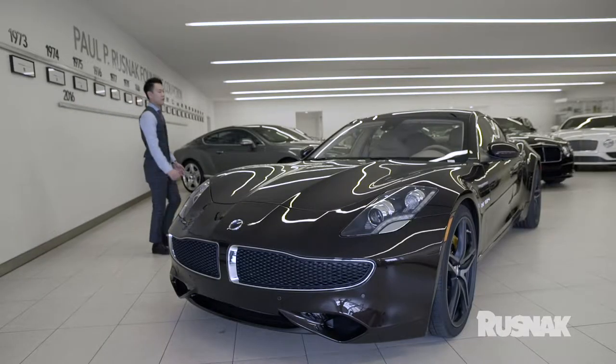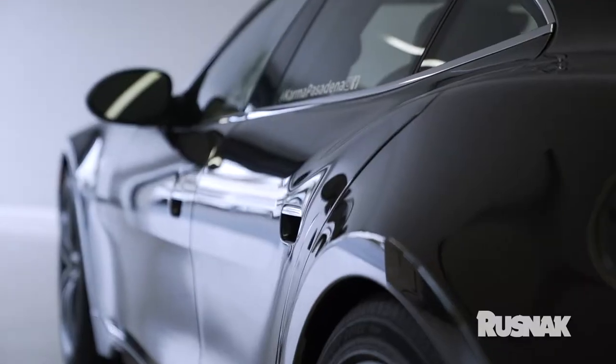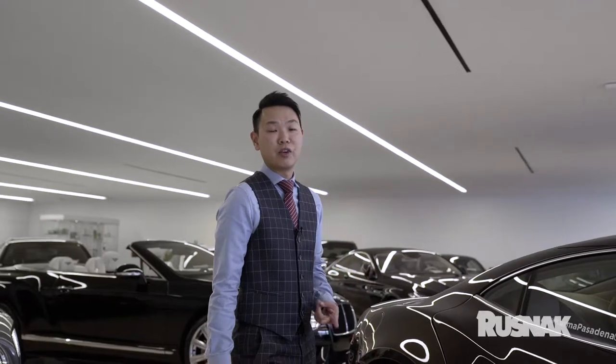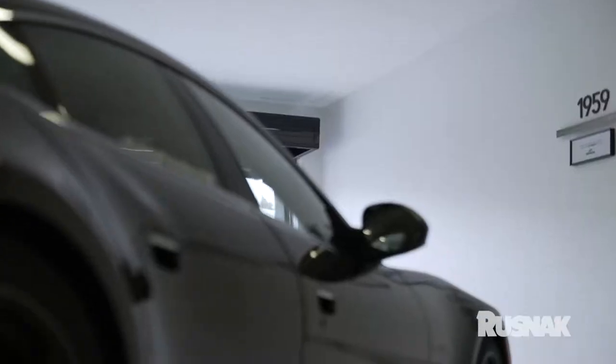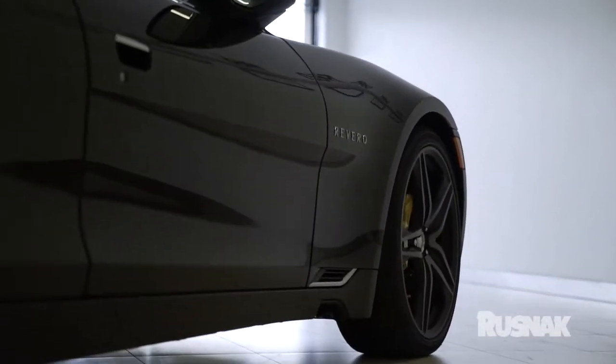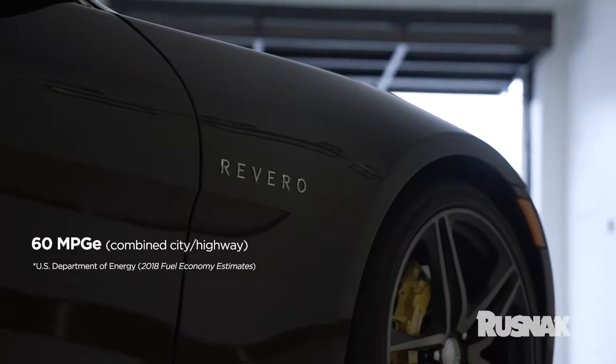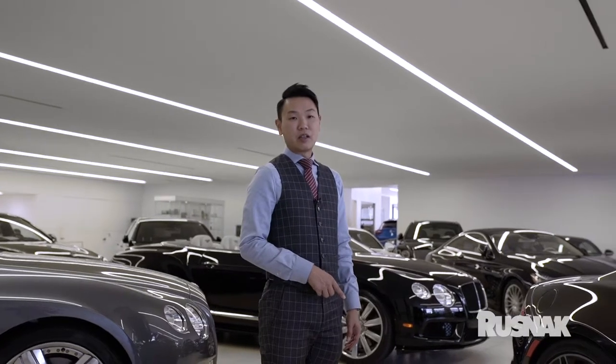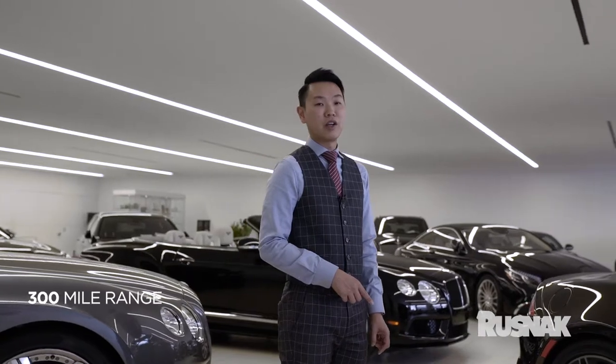Let's talk about the performance of the car and its technology. The Karma Rivero is an ultra luxury plug-in hybrid, which means there are two engine components that power the car: the electric motor and the gas generator. The electric motor gives an EPA of up to 60 miles per gallon. The gas generator gives about 20, totaling a 300-mile range.